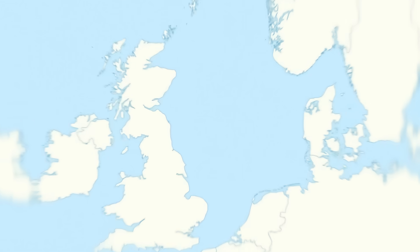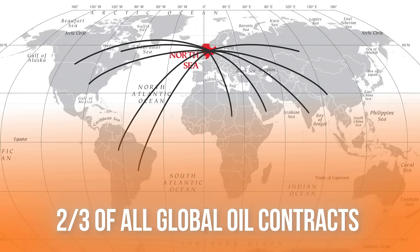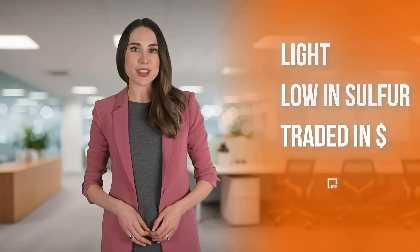Let's start with Brent. It's a benchmark crude oil extracted from the North Sea. Brent is the pricing basis for over two-thirds of all global oil contracts. It's light, low in sulfur, and traded in US dollars on the ICE exchange. If you're in oil trading, Brent is your daily reference point.